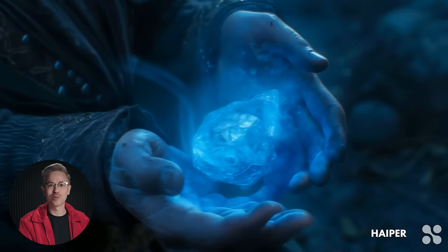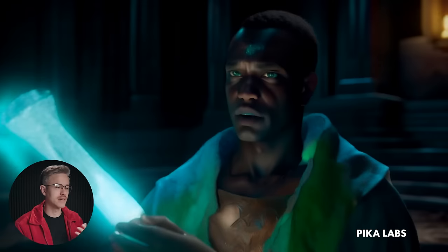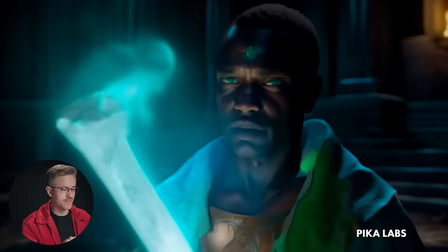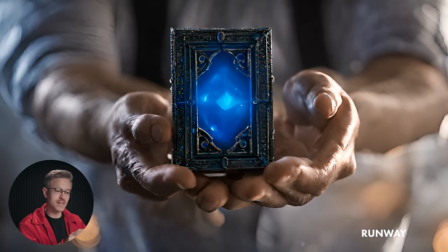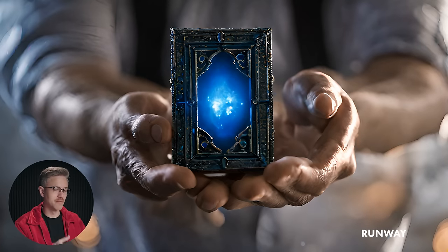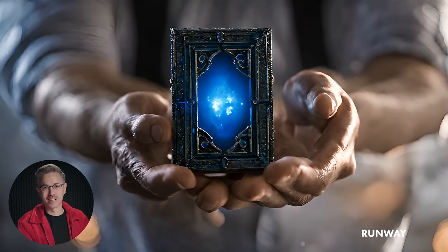I wanted to compare this to other tools like Runway and Pika. The result from Pika Labs was pretty good — it comes across more like an Unreal Engine video game cinematic, and it has that glowing magical energy coming off the artifact. The result from Runway doesn't have a lot of movement — it really comes across more as a stock photo with some visual effects elements over it, and his hand looks like he just got in a horrible lawn mowing accident. So not the best result from Runway.